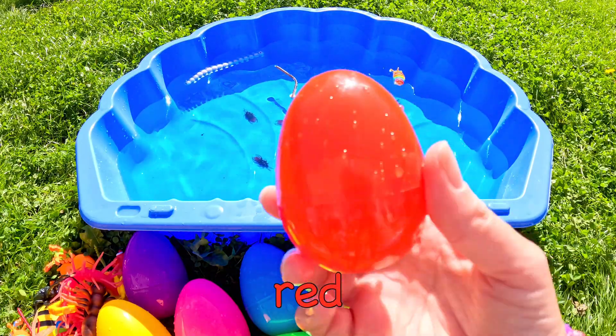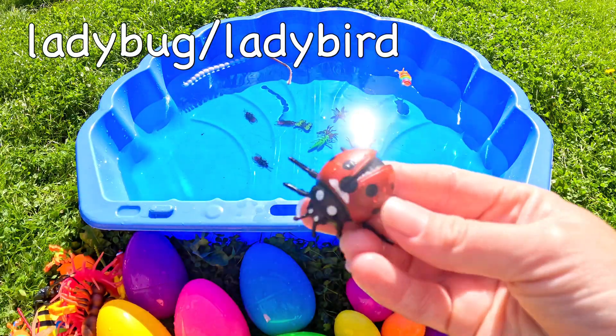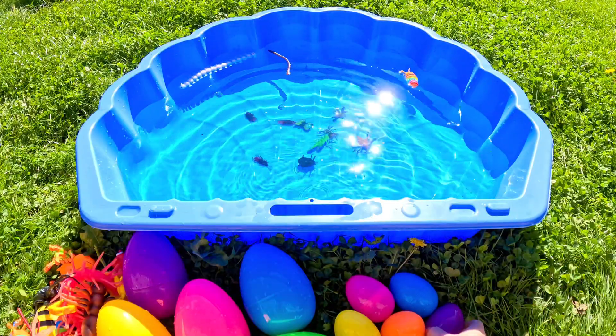What's in this red egg? Yay! A ladybug! Ladybug!